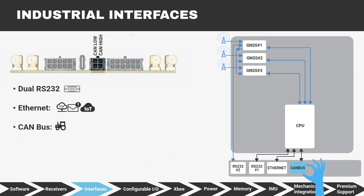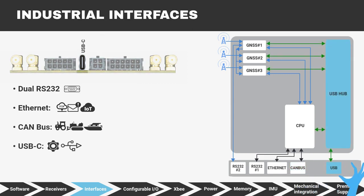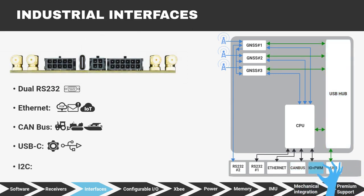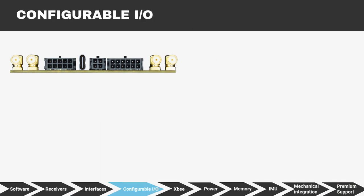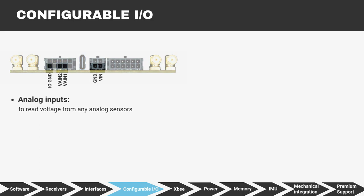CAN bus to read and write data from any vehicle. USB-C for configuration or communication. I2C to connect any sensor — use the API to configure and read I2C. The SBC also includes analog inputs to read voltage from any analog sensors like humidity or temperature sensors, and even differential sensors.